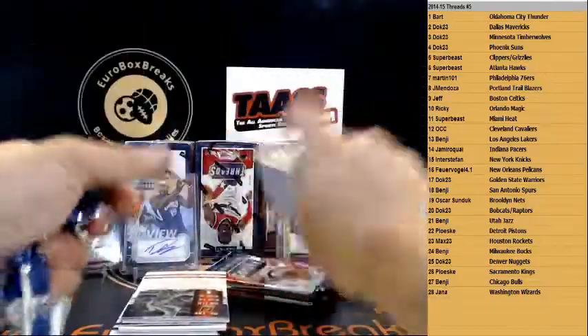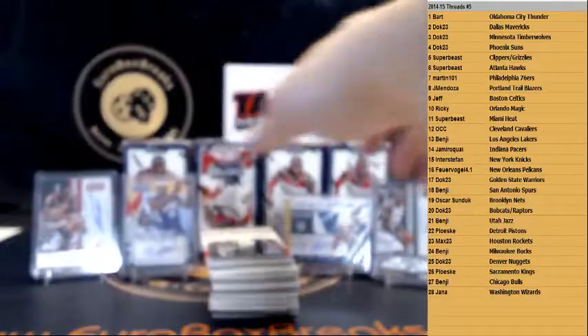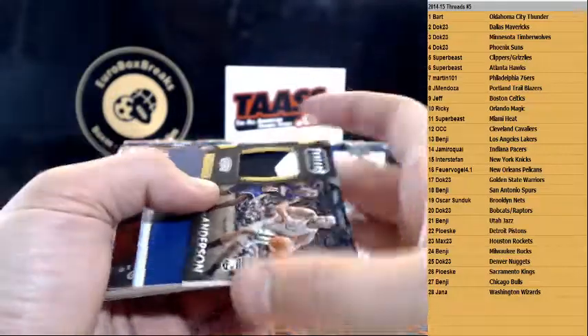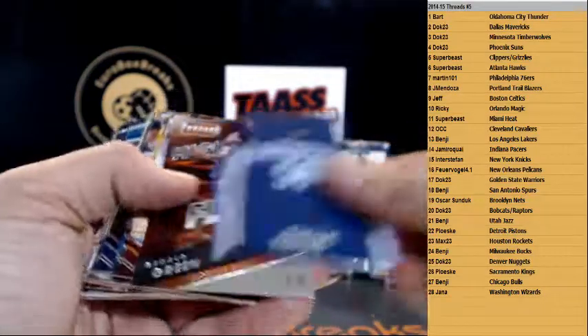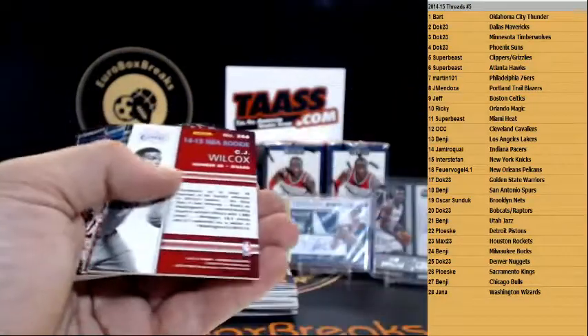Okay, next box. Here we go — we got 25 coming. Kyle Anderson for the Spurs — patch, jumbo patch — lots of patches in this one. Nice. San Antonio Spurs — Benji. Kyle Anderson. Grizzlies — Zebo. Gerald Green for the Suns. And to 299 — Kareem Abdul-Jabbar for the Bucks. And CJ Wilcox rookie for the Clippers.